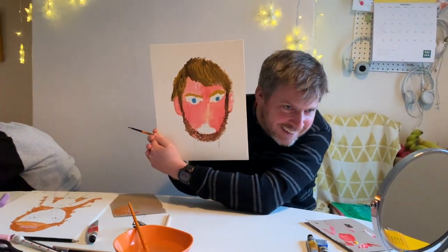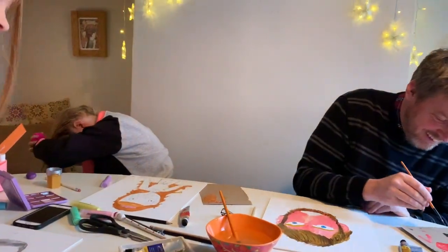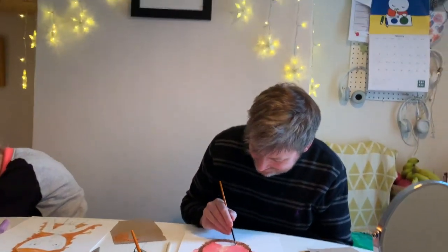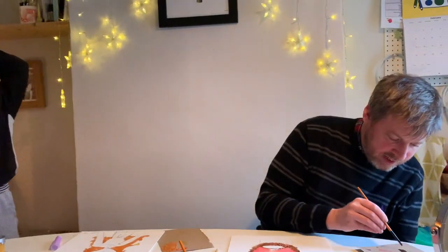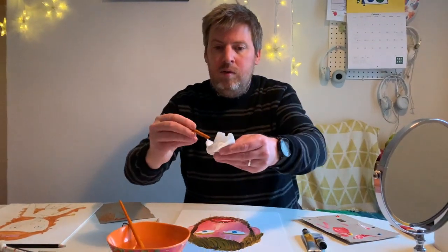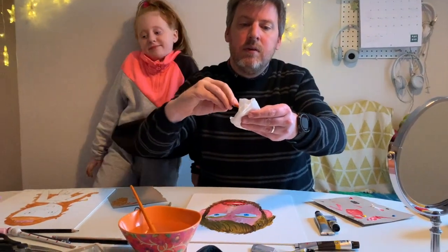It looks more like you now than it did when it was just a drawing. Let me tell you something — it looks like a monkey with no fur on some bits. Well that's what we are, isn't it? Daddy is a monkey! Daddy's neck looks really tall but he's really short. You've got lopsided shoulders. Maybe he did have a stroke.